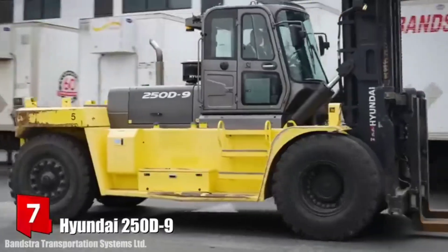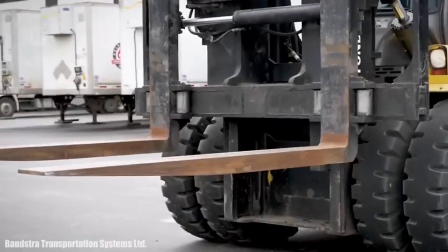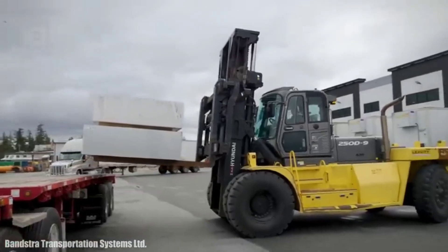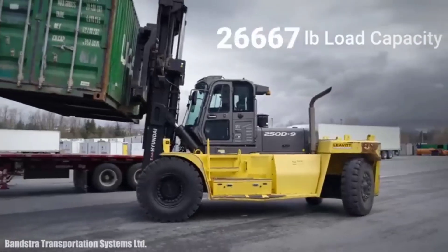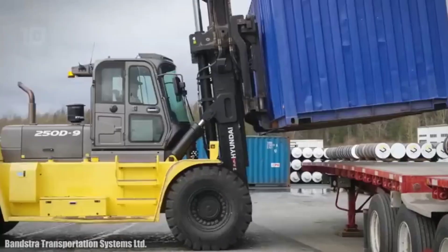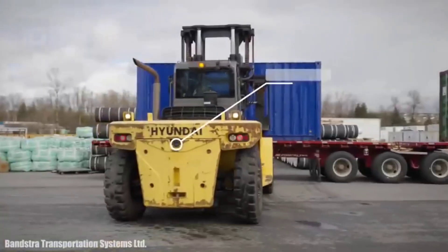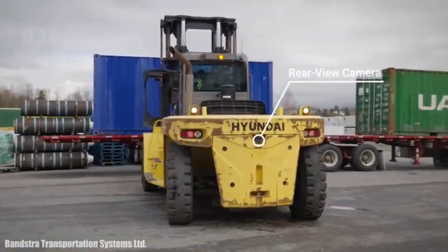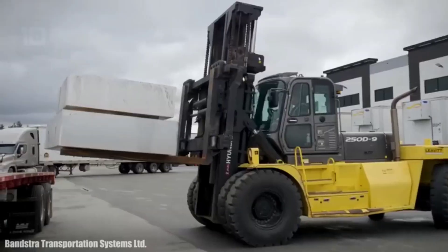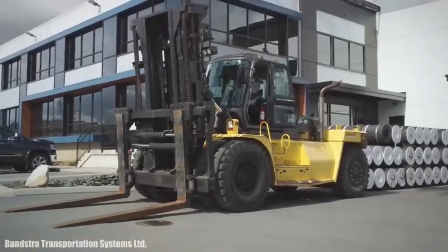Number 7: Hyundai 250 D9. It is a forklift with great power and acceleration manufactured in the United States, designed for high travel speeds with a comfortable and spacious cab. It can be used for heavy-duty work on difficult terrain with the steepest slopes. It measures 6.3 meters long by 3 meters wide, weighs 37 tons, and is equipped with a rear camera. It has an engine with 274 horsepower and can reach a maximum speed of 31 km/h. It can lift loads of 25 tons up to 7 meters high.